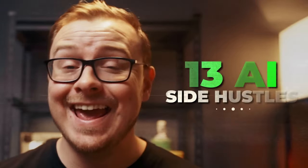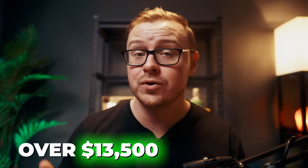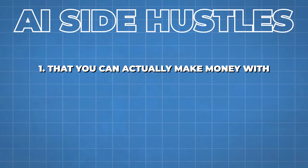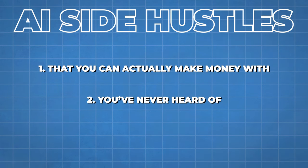In this video, I'm going to talk about 13 AI side hustles that anyone can start, and one of them you can make over $13,500 per month with. I'm going to be talking about AI side hustles that you can actually make money with — it's not impossible — and ones that you've probably never heard of before.